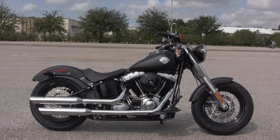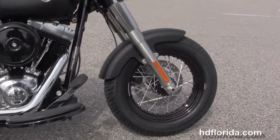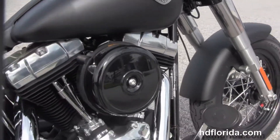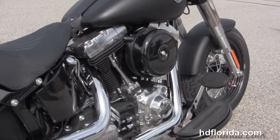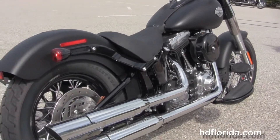The Slim starts out front with the 16-inch black steel-laced wheels. Then I move back to the Half Moon full-size rider floorboards. Counterbalance 103 cubic inch twin cam engine with the black round air cleaner. Chrome dual standard exhaust.